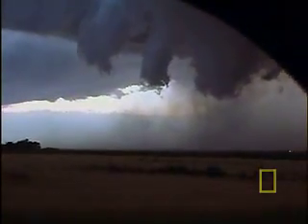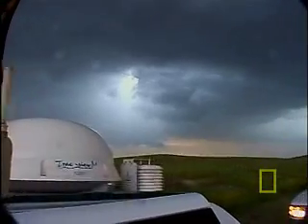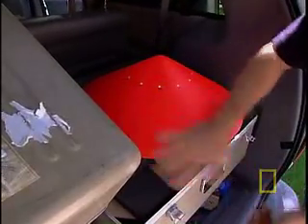If they can somehow manage to set down their probes directly into the tornado's path, will the devices be able to record anything, or will they be smashed to smithereens?